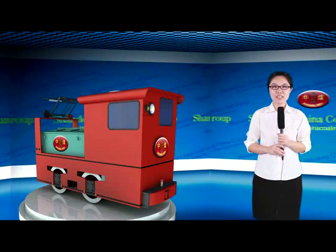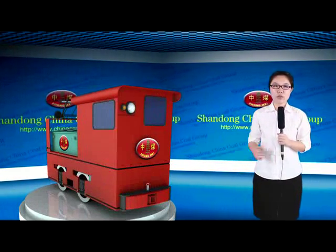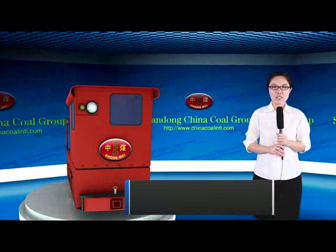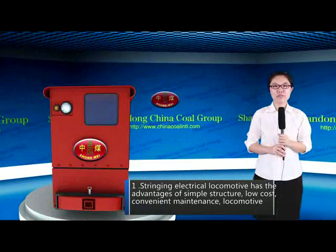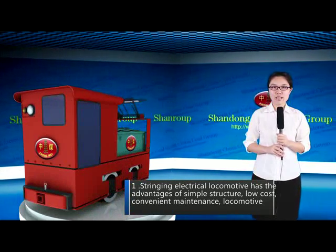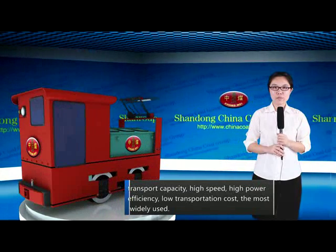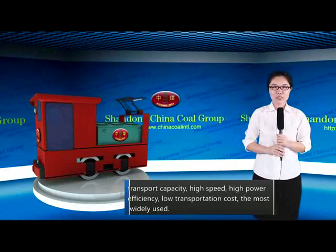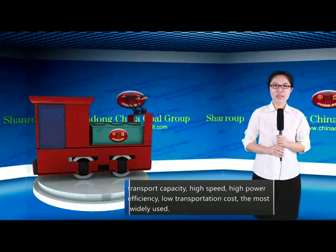Next, we'll take a look at the electric locomotives researched by Shandong Chinaco Group. First, the strengthening electric locomotive has the advantages of simple structure, low cost, convenient maintenance, large locomotive transport capacity, high speed, high power efficiency, low transportation cost, and is the most widely used.